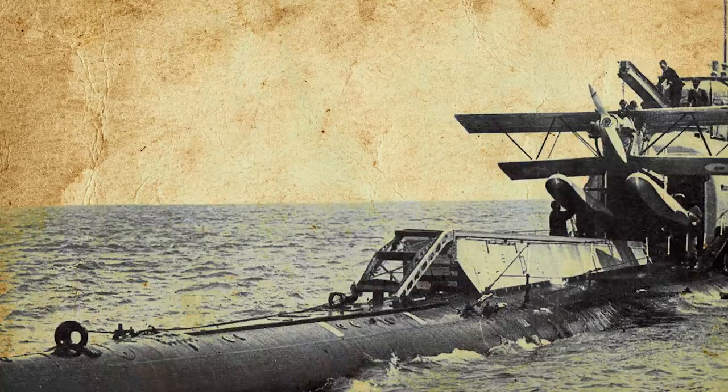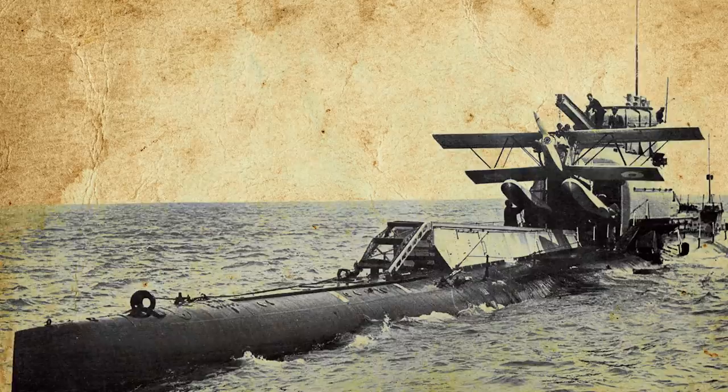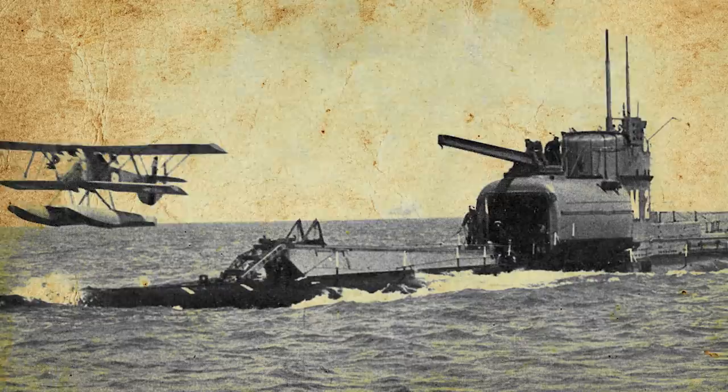Another potential solution to the stealth-versus-speed problem was the submarine aircraft carrier. In the 1920s, a number of submarines were built to carry a small reconnaissance floatplane in a watertight hangar behind the conning tower. Once surfaced, the aircraft would be assembled and launched by steam catapult, and upon completing its mission it would land alongside the submarine and be hoisted aboard by crane. Both the French Surcouf and British HMS M2 cruiser submarines possessed this capability.